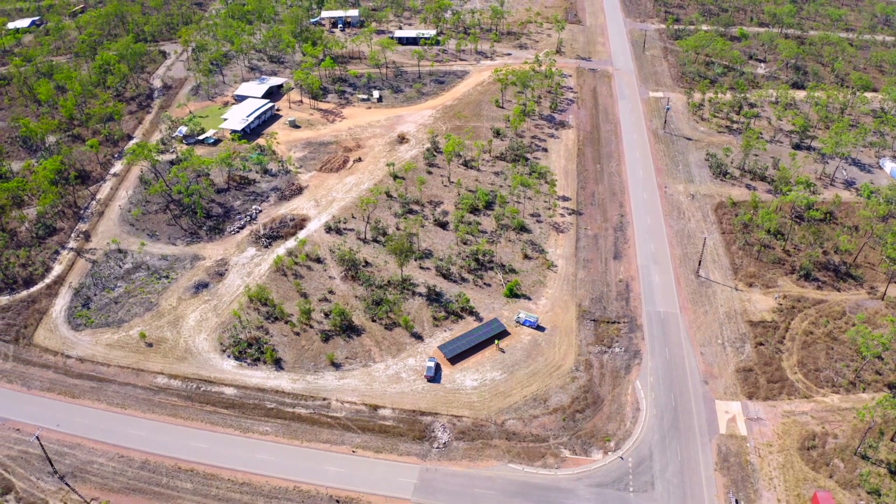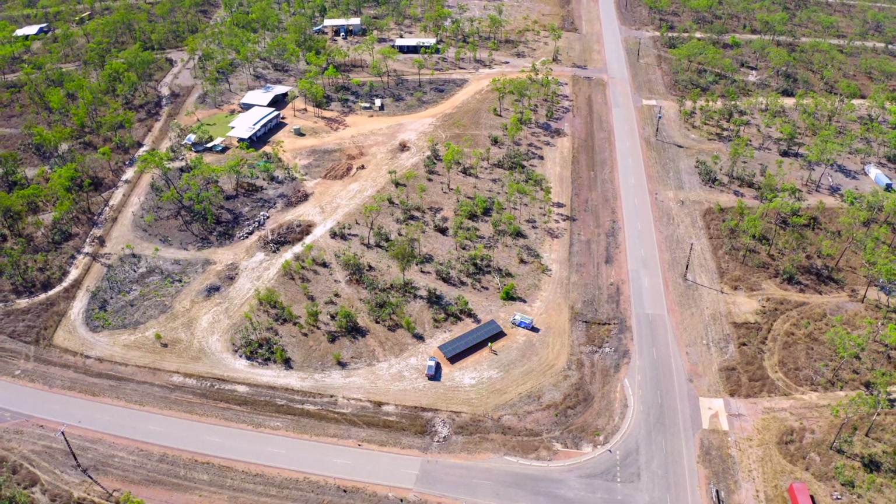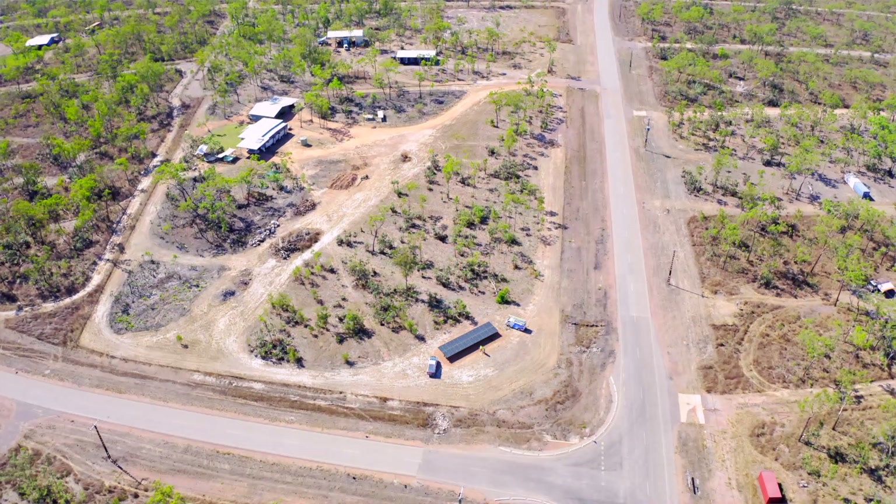Thanks to Bill and especially Quality Solar — great bunch of blokes, great local company. Get behind them.